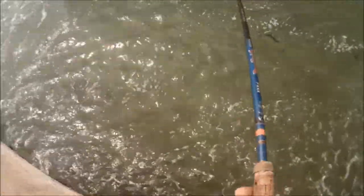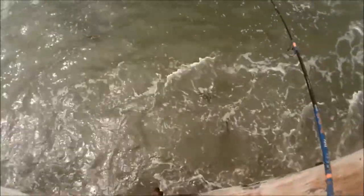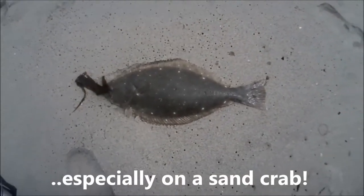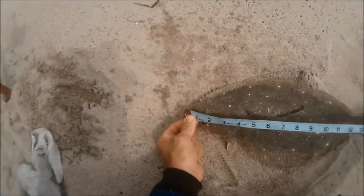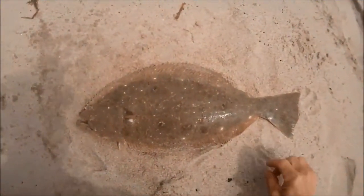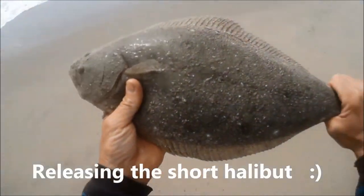All right, here we go — it's a halibut! Wow, well that was unexpected. Very cool. I can't exactly say that's what I was fishing for, but I'm all right with it. I'm surprised he didn't bite me off because I'm fishing really light line, and halibut have teeth. That's going to be 18 and a half inches — a nice 18 inch halibut, which is short, so I'm going to release this nice little shorty.